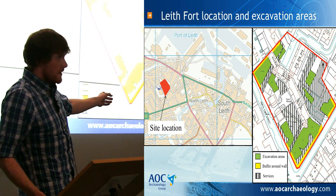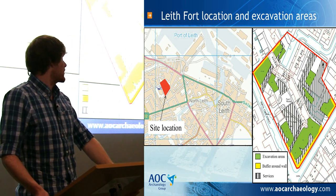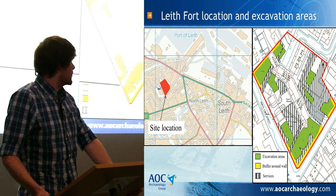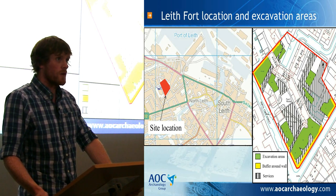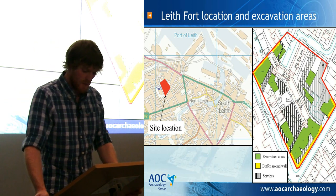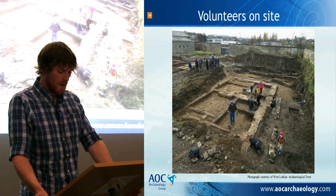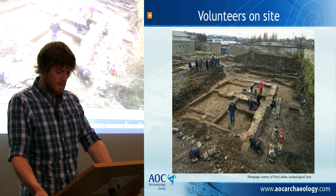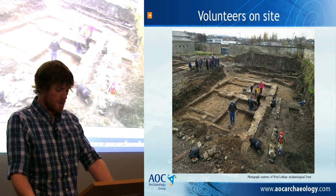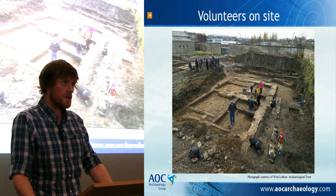The excavations, as you can see, are the green areas. To the left, the black and white were services and areas we couldn't get into, and the yellow is a two-metre buffer around the wall. The excavations were undertaken by AOC Archaeology, helped by a large number of volunteers from the local area, invited to take part by City of Edinburgh Council. A series of features and building foundations were revealed that relate to the various phases of the site's use — as part of a bounded field system, a military fortification, and then a residential housing estate.